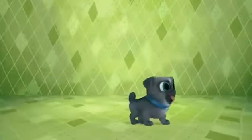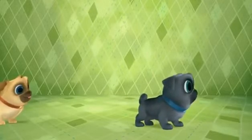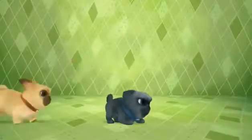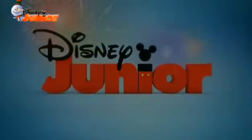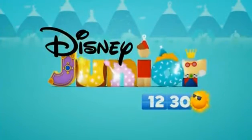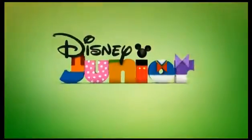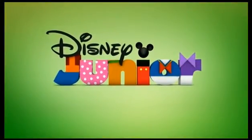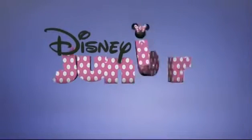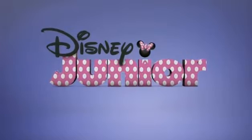Howdy ho everybody, how are you doing? You're witnessing two puppies looking for something. Welcome — this is a compilation of Disney Junior logo bumpers, kind of station identifications. At the beginning you hear some Spanish ones, yes, so Spanish bumpers are a thing in Disney Junior as well.